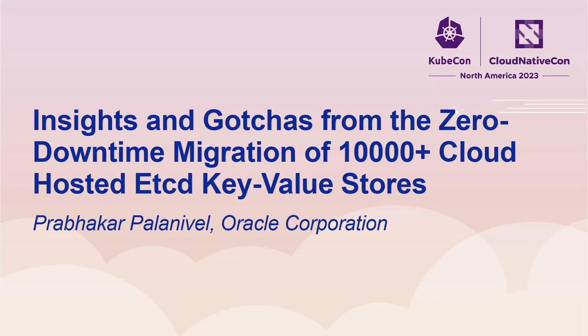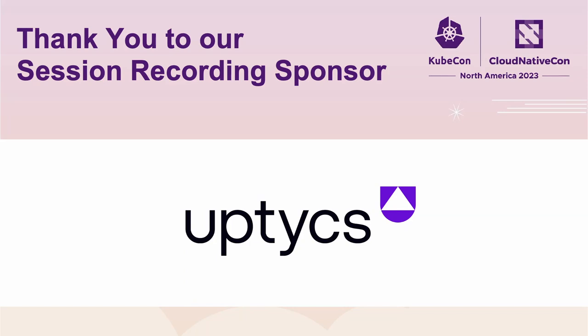Hello, everyone. Thanks for joining. I am Prabhakar Paraniwil. I am a consulting engineer in Oracle Cloud Infrastructure.